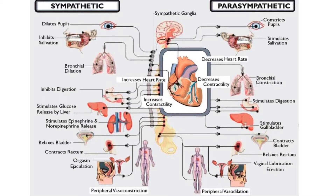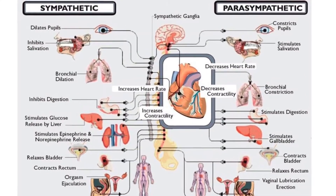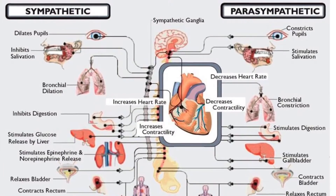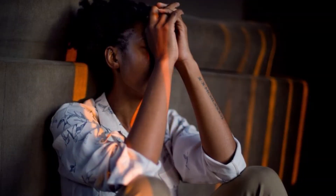The autonomic nervous system is composed of three major divisions: the sympathetic and parasympathetic branches, and the enteric nervous system. Together these control the automatic functions of the body that you don't consciously think about, like heart rate, blood pressure, digestion, dilation and constriction of the pupils, kidney function, and temperature control.